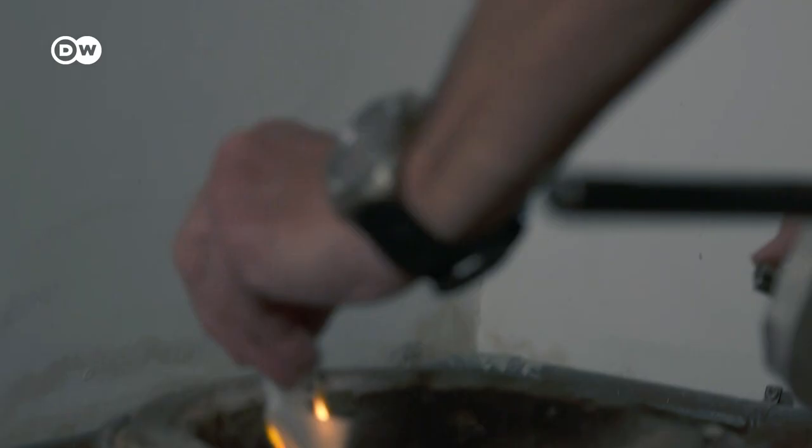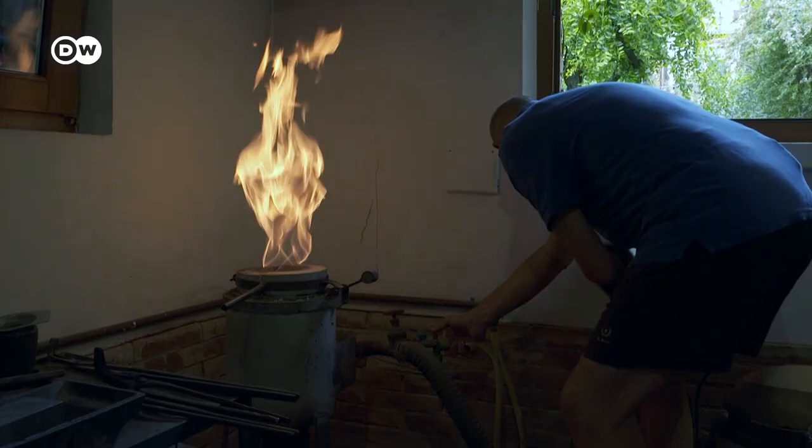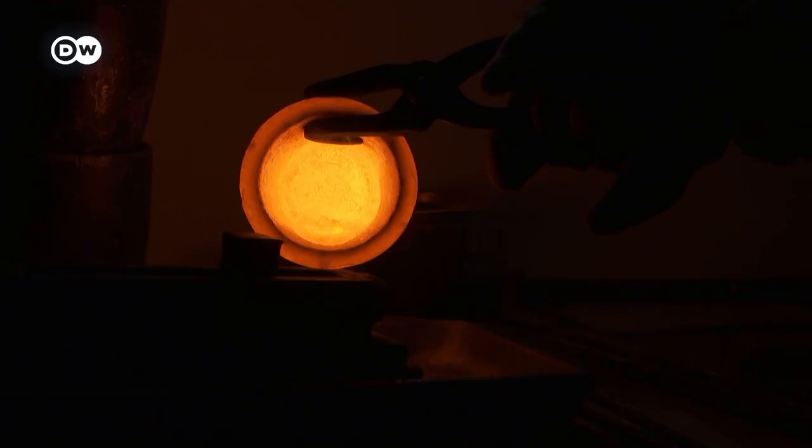The purest 24-karat gold is melted at over 1,000 degrees Celsius and cast as a small bar, which by itself has a value of about 6,000 euros.